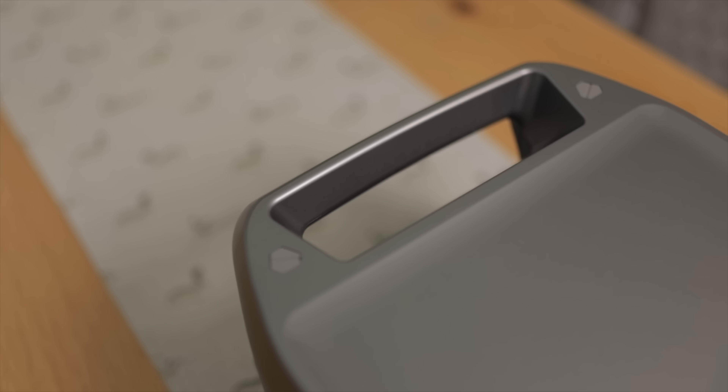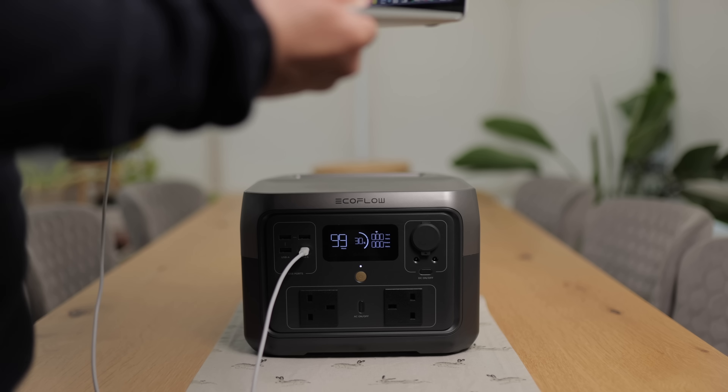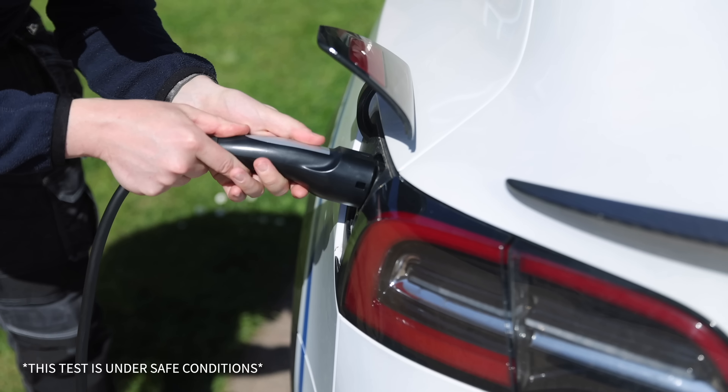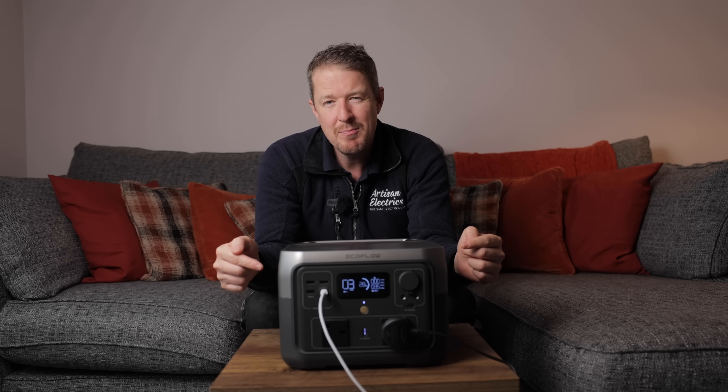In the world of batteries and technology, we love to share interesting innovative products that can help make our lives easier. You might remember a few months ago I charged my Tesla up off a massive portable battery bank — well this is a slightly more portable version of that very bank.